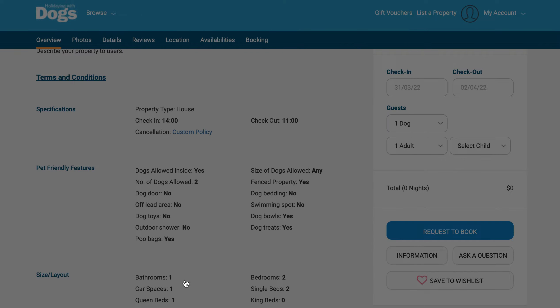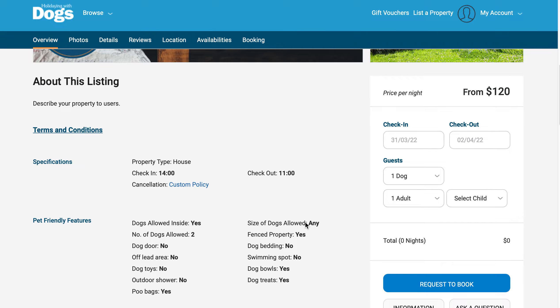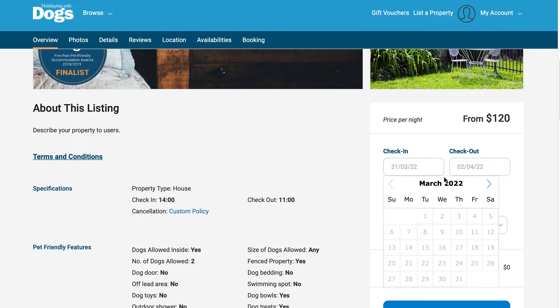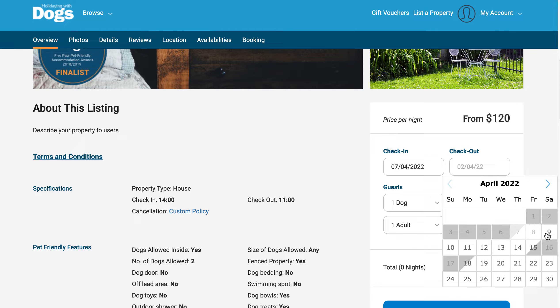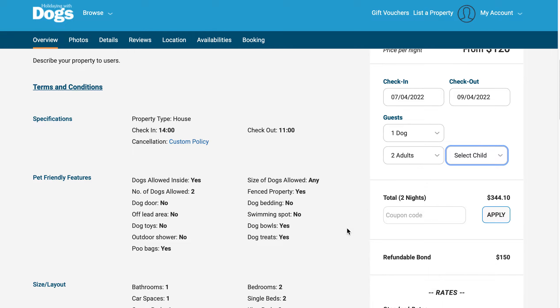Once you know you'd like to proceed with the booking, we enter the check-in date — arriving on the seventh, checking out on the ninth — for one dog, two adults and two children.